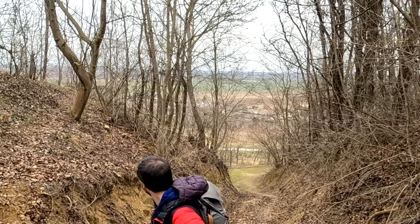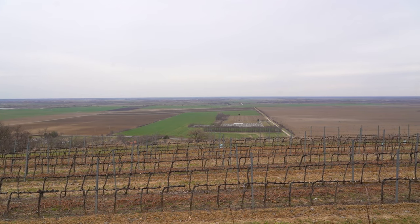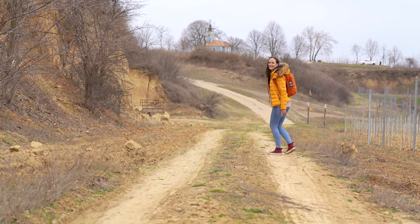As we got higher on the hill, we got this nice view of the flat distance of the Hungarian plains, a view that was best at the top of the hill where a little chapel was built.